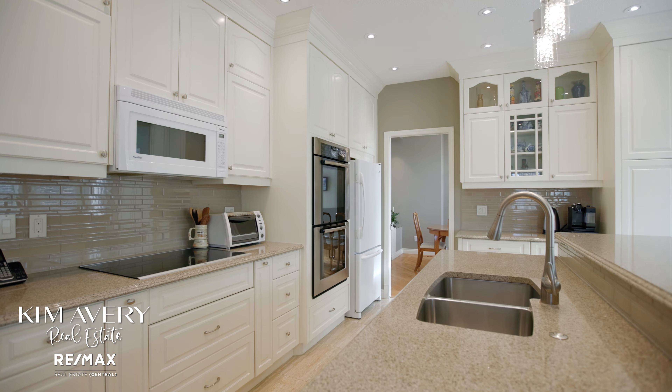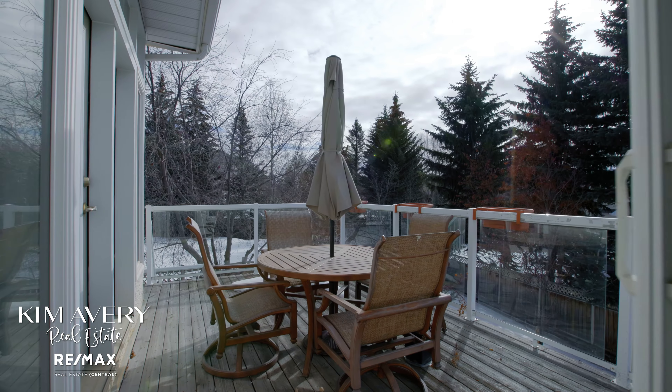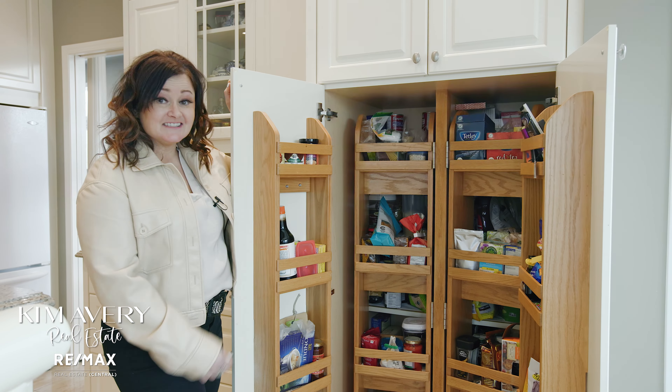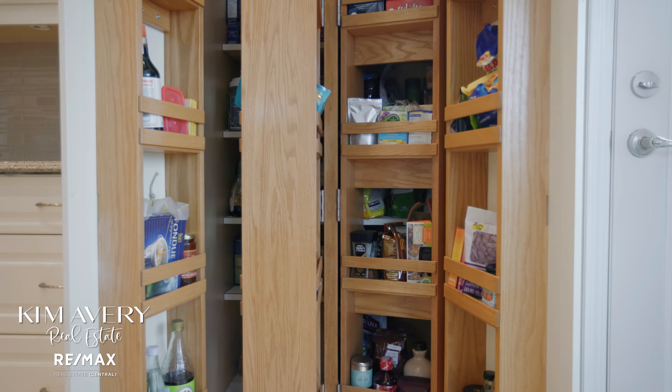Bosch appliances throughout and lots of great storage and cabinetry. I always love good storage in the kitchen — this custom pantry has built-ins, wood shelves, and even a little pull-it-forward side for all your groceries in the back.